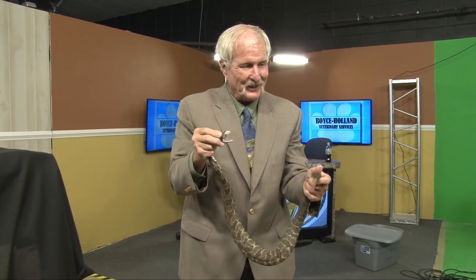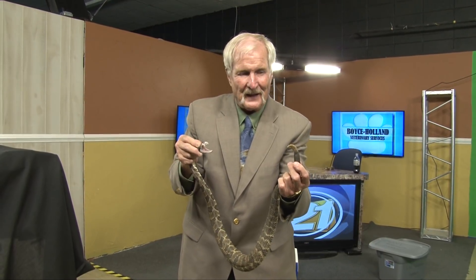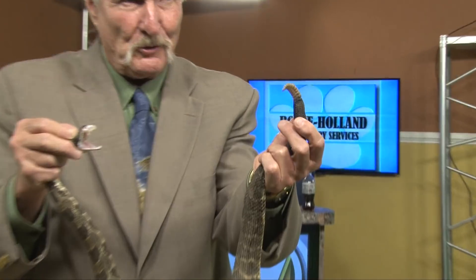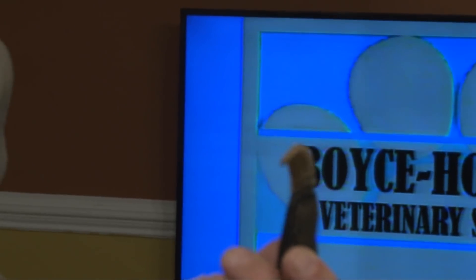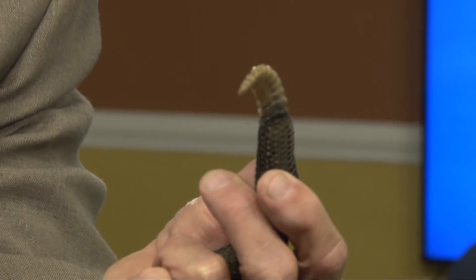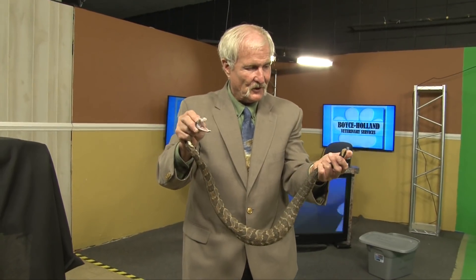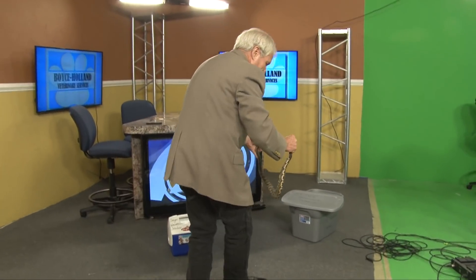I'm pushing the venom out deliberately. The rattle sound means he's nervous. The rattles are just segments of skin — they get a new rattle every time they shed their skin, and they can shed four to five times a year depending on how much they get to eat. This is a nice-sized snake, about ready to start breeding, so I'm going to put her back in the box and we're going to turn her loose. She'll be a happy camper.